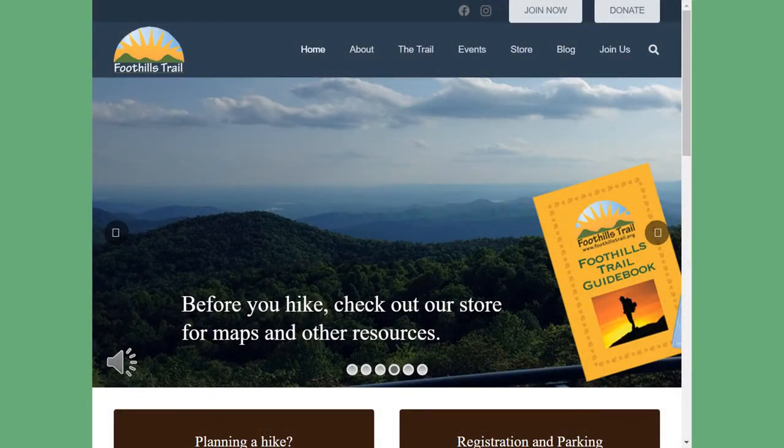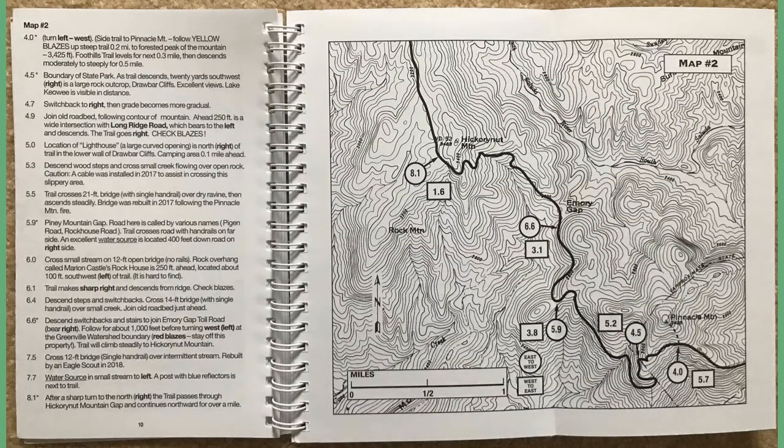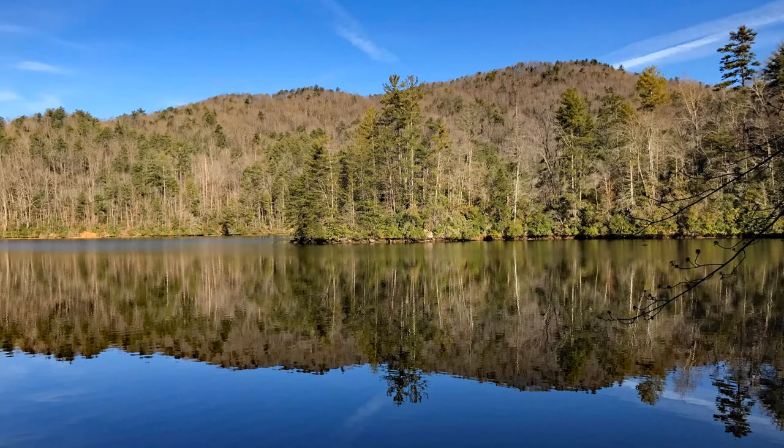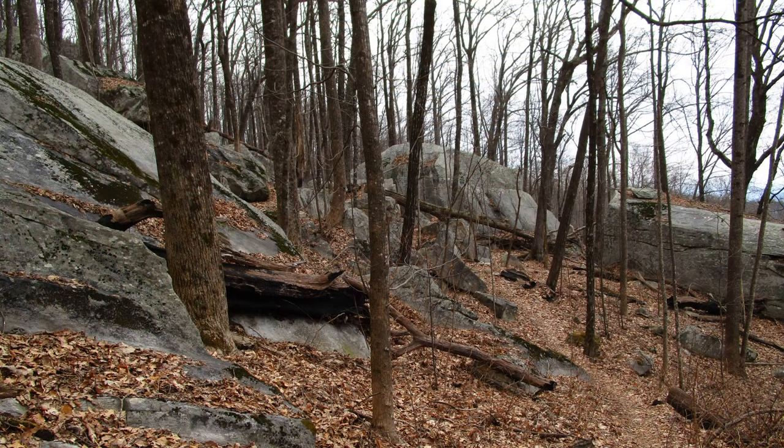Start your research at FoothillsTrail.org. It has information on shuttles, they sell a map and a guidebook. At seven ounces, the guidebook is a tad heavy, but it does include maps and turn-by-turn directions. All in all, the Foothills Trail is a scenic yet challenging hike that can be completed in under a week. If you want more of my take on backpacking throughout America, be sure and hit the subscribe button. Take care and keep hiking!